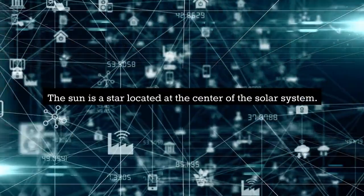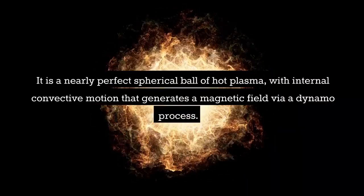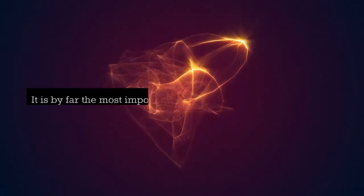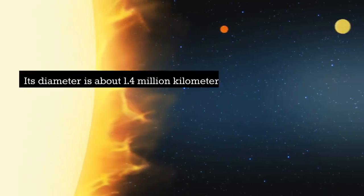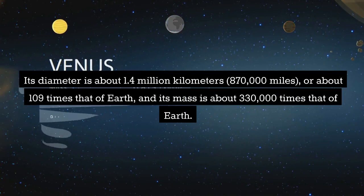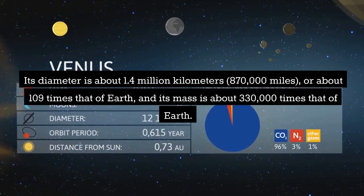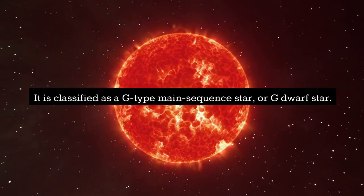The sun is a star located at the center of the solar system. It is a nearly perfect spherical ball of hot plasma, with internal convective motion that generates a magnetic field via a dynamo process. It is by far the most important source of energy for life on Earth. Its diameter is about 1.4 million kilometers, or about 109 times that of Earth, and its mass is about 330,000 times that of Earth. It is classified as a G-type main sequence star, or G-dwarf star.